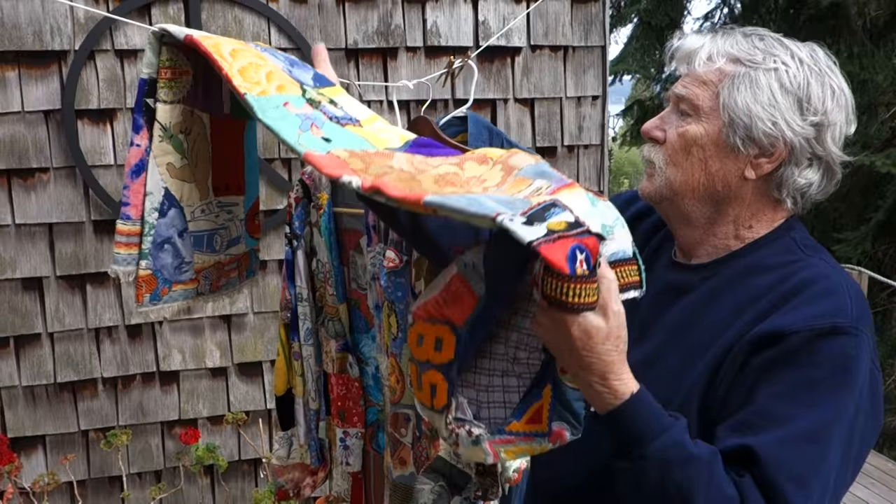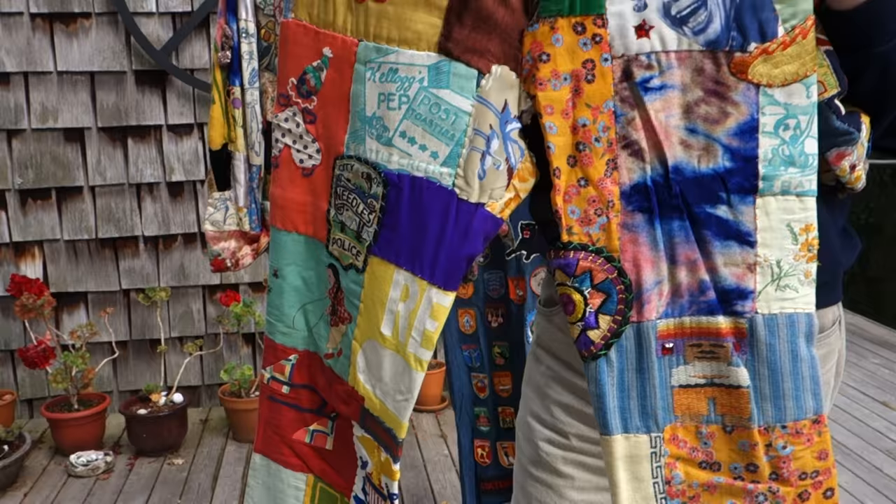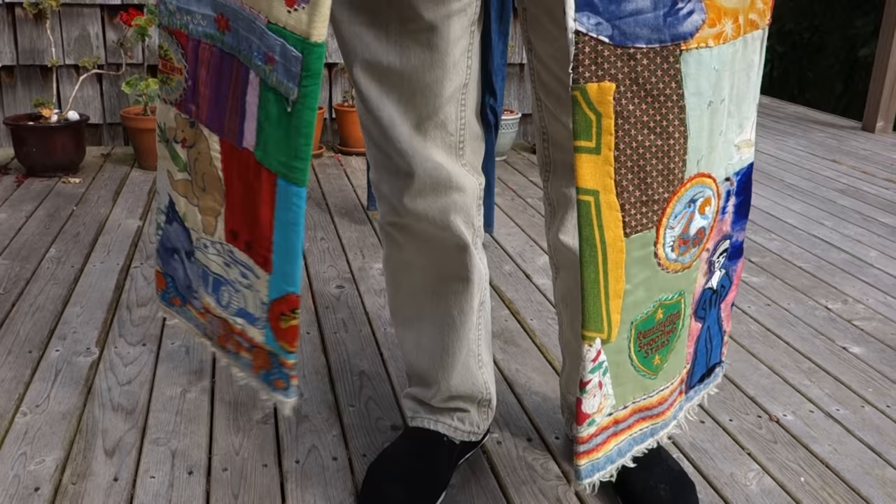This is the original 'Everything You Know Is Wrong' appliqué. Tiny Tinica did all of these, and they are really, really spectacular. Both of us chose the fabrics and stuff. Here's the backside here.